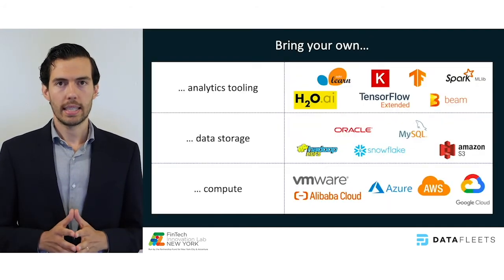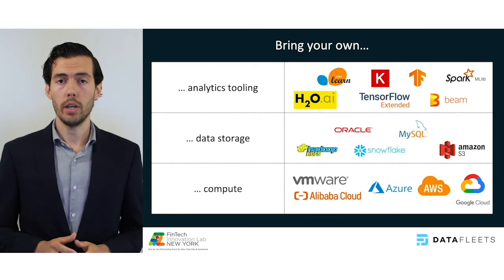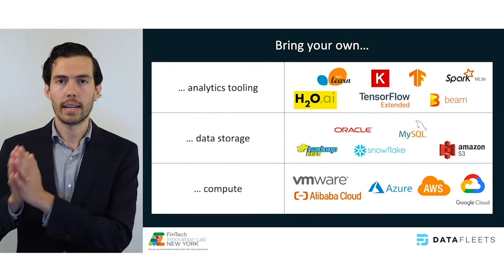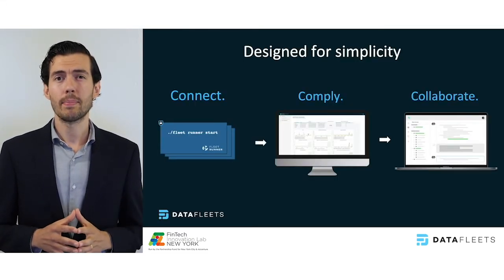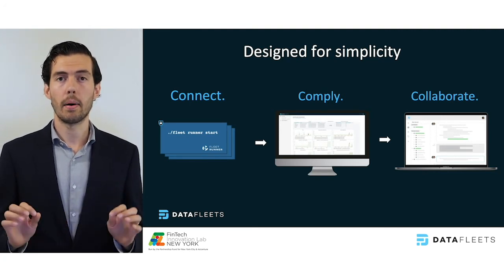We've productized these capabilities to fit directly into the enterprise data stack. Analysts can use their tools of choice to analyze data from any common data source residing across different compute infrastructures. And we've made it simple to use — onboard a new dataset in 10 minutes or less and begin leveraging it compliantly for analytics immediately.